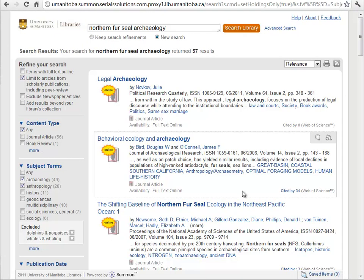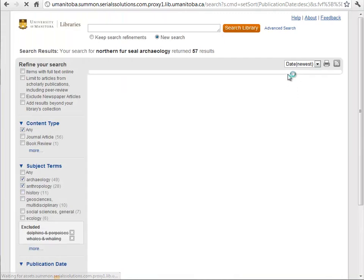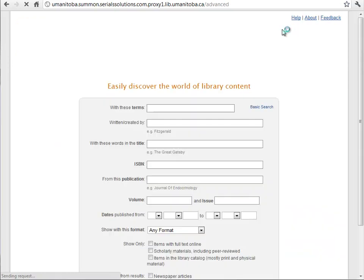Alright, I've shown you how to refine your search. I haven't shown you that you can sort the results by relevance or by date — newest or oldest first. Also, I haven't yet shown you the advanced search options. Beside the search button is 'Advanced Search' — I'm going to click that now.